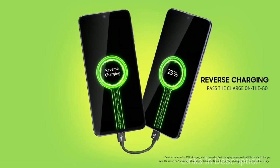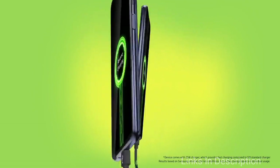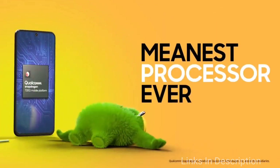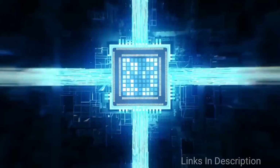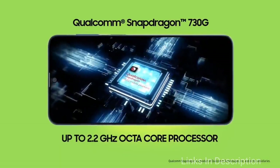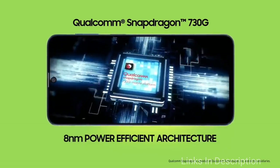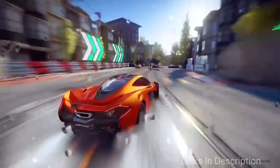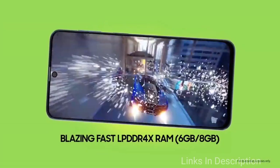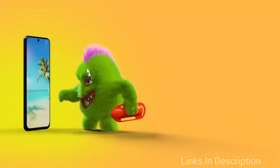There is a quad rear camera setup comprising a 64MP main primary sensor, coupled with a 12MP second camera, a 5MP third camera, and a 5MP fourth camera. There is also a 32MP selfie camera for beautiful selfies. On top of the 7,000 mAh battery, the phone also comes with 25W fast charging support, which will charge this huge battery much faster.